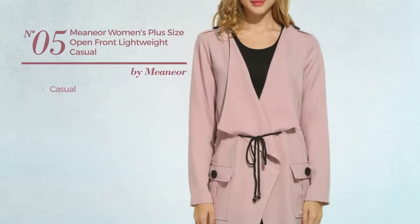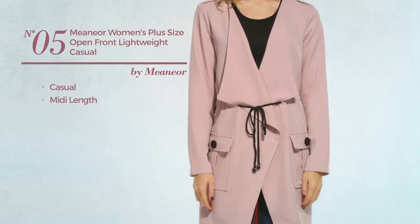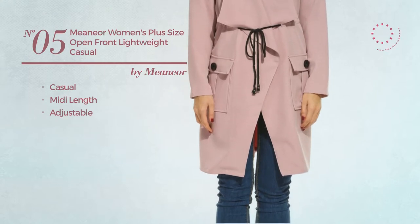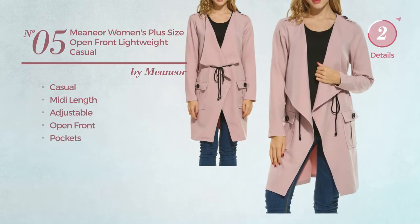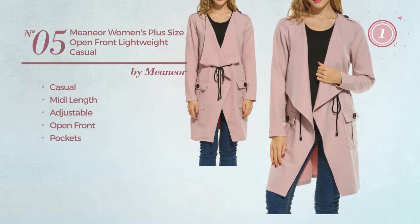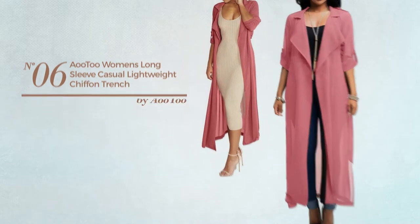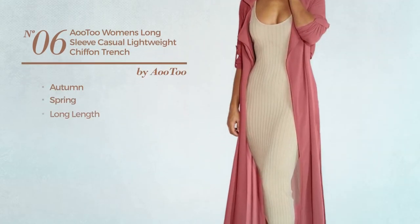Number five: a casual midi length trench coat made of adjustable material. This trench coat includes open front and pockets, available in four other colors. Number six: an autumn spring long length trench coat...